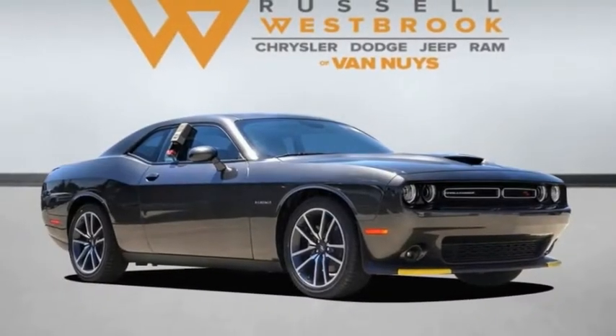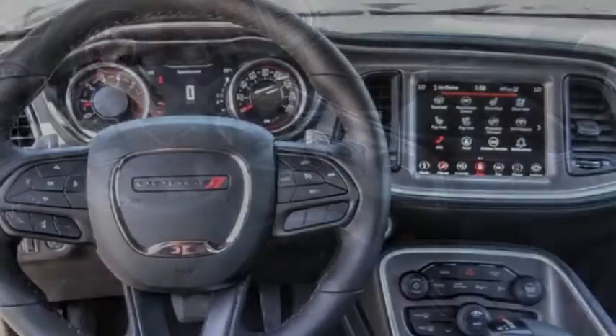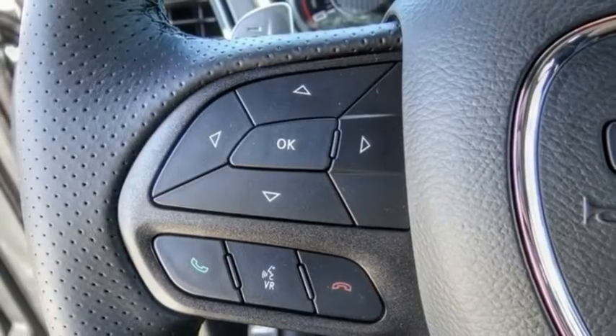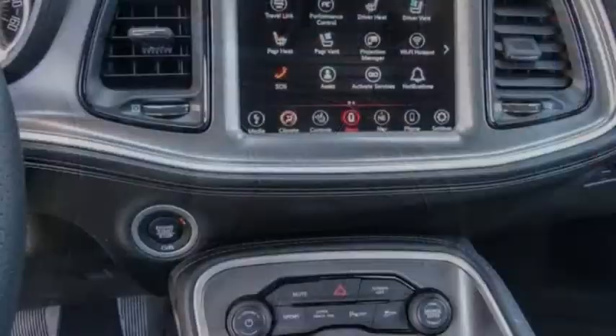We are pleased to show you the 2022 Challenger. Rated most appealing mid-sized sports car by J.D. Power & Associates, the Dodge Challenger delivers on style and performance. It's powerful, practical, and efficient.